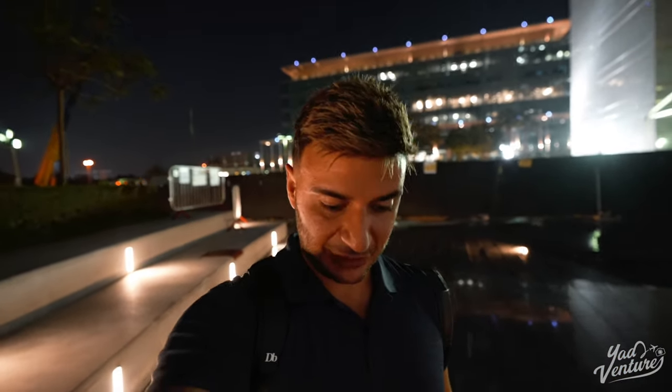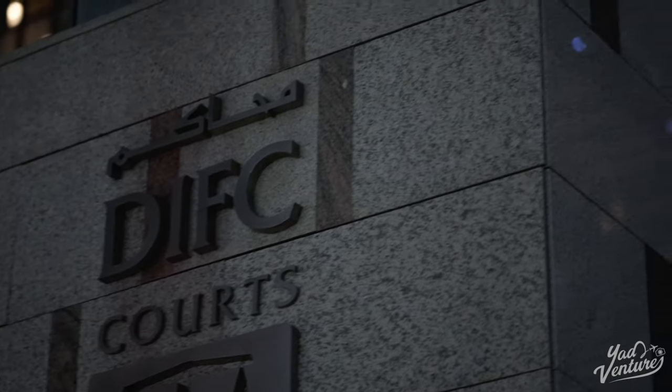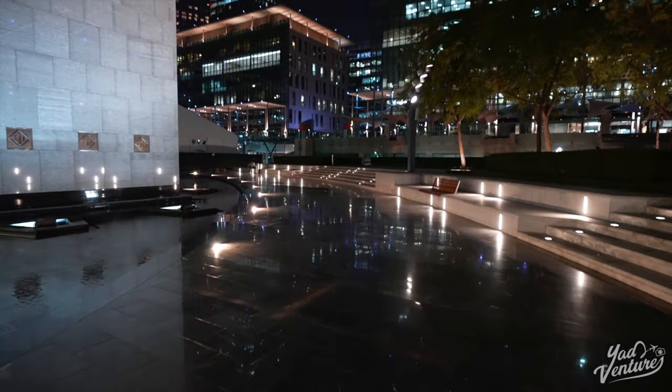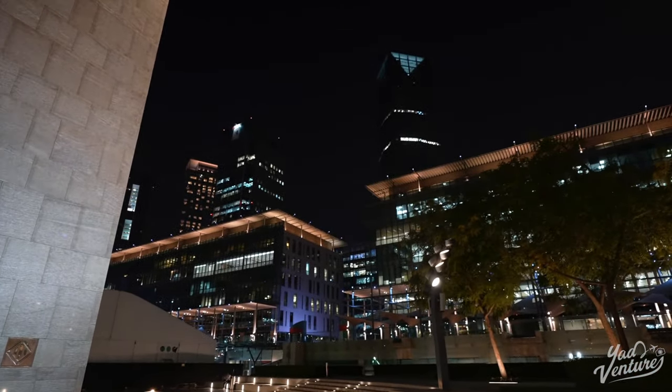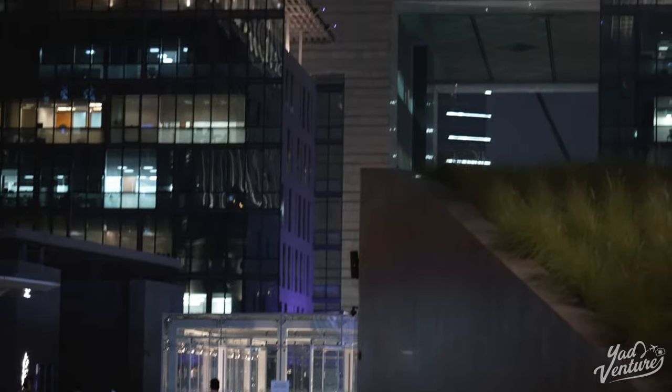I finally made it to a place called DIFC — it's one of the sickest places in Dubai. It stands for Dubai International Financial District. Usually this place is packed because it's full of offices and it's a workspace area with law firms, financial companies — but it's kind of dead right now because it's Thursday night, basically the weekend. So I've got plenty of room to show you guys some cool places and shoots to do around this area.